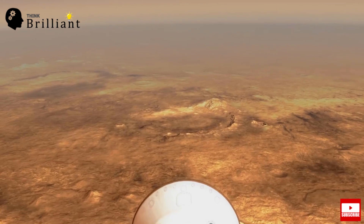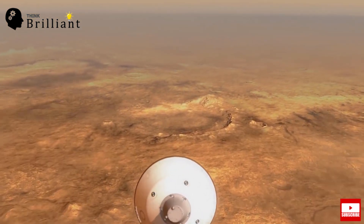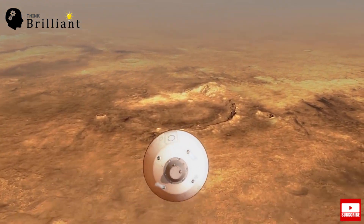The vehicle will continue flying itself through the atmosphere. When it is going slow enough, it deploys a parachute, which is critical for slowing down the vehicle.